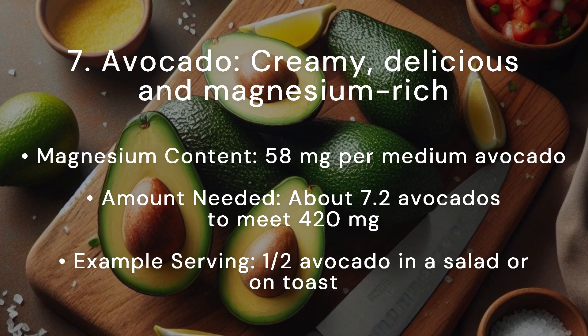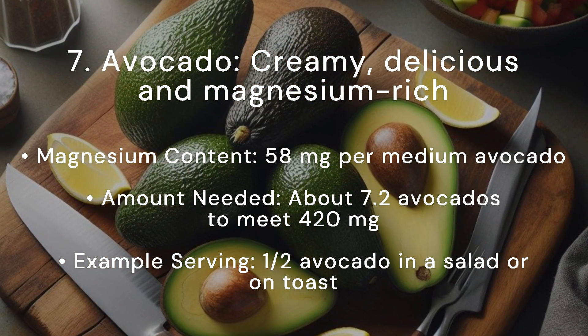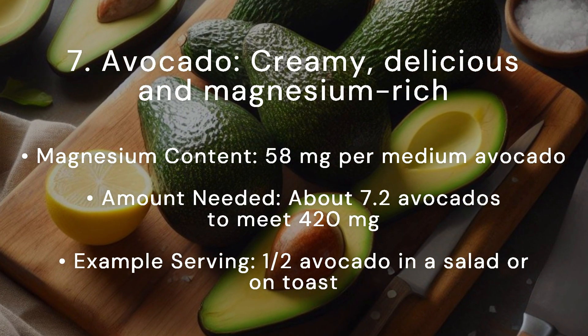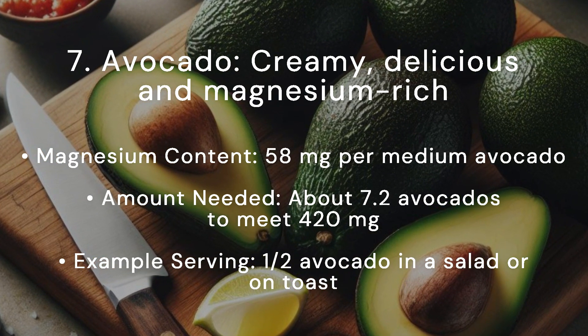Avocados are creamy, delicious, and magnesium-rich. Magnesium content: 58 milligrams per medium avocado. Amount needed: about 7.2 avocados to meet 420 milligrams. Example serving: half an avocado in a salad or on toast.